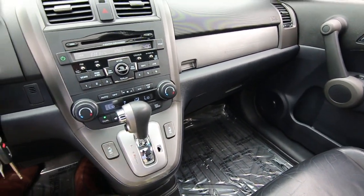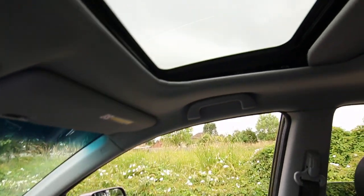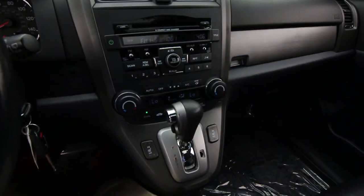as well as heated seats, powered driver's seat, nice leather-wrapped steering wheel, moonroof, and a great sounding audio system.